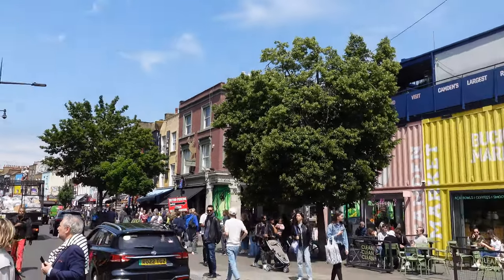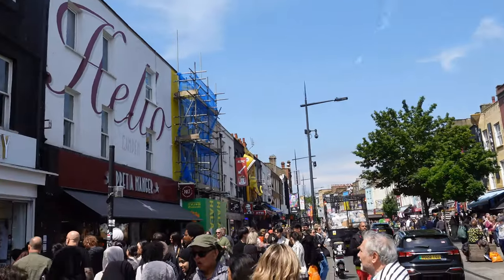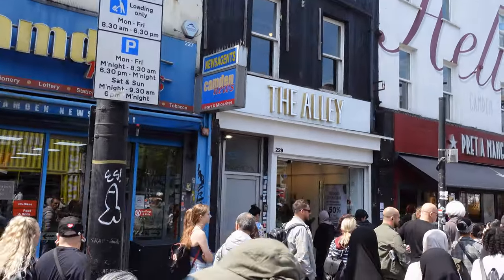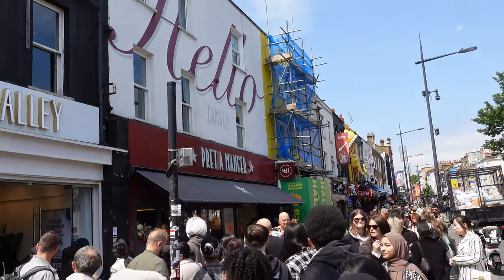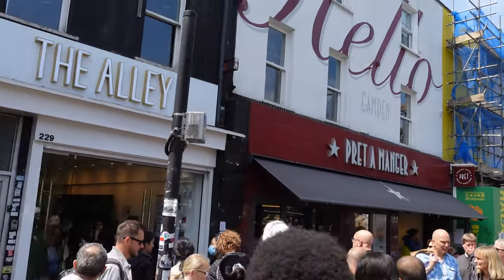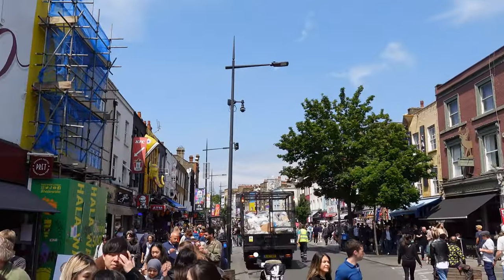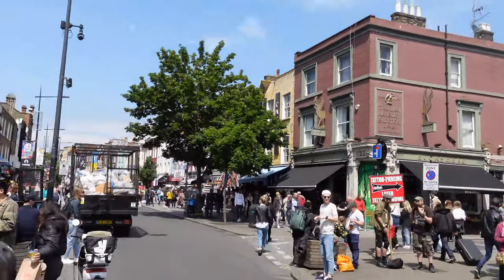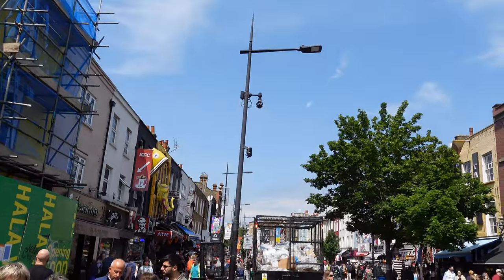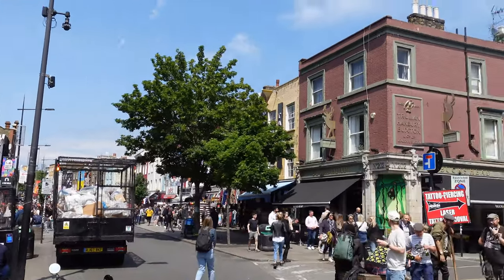As you walk down the street, you wanna do what I always say, which is look up. Because if you look up at the buildings, not only are they decorated, but some of them have got things sticking out — as you can see just ahead, shoes. Camden is a massive attraction, and it doesn't really matter when you come down here, it's busy. So just be aware of that when you are coming down this way.